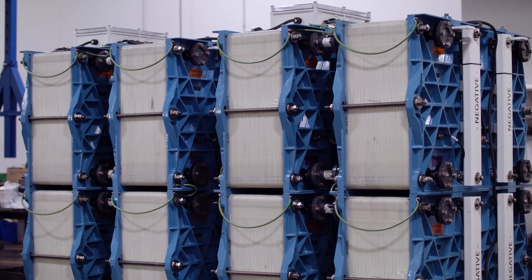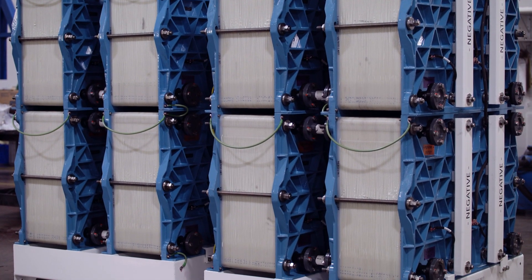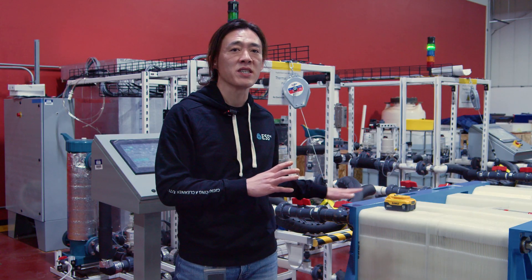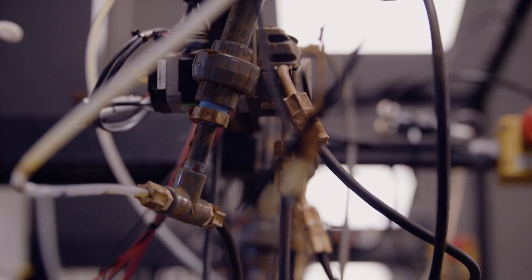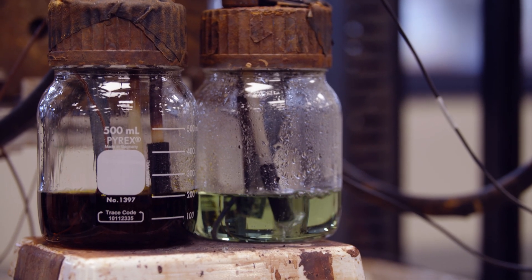An ESS battery pack also has electrolyte, just a different kind. When you charge our battery, chemical reactions are also happening that move ions between the positive and negative terminals. During charging, those reactions actually form solid iron. During discharging, they dissolve that iron.